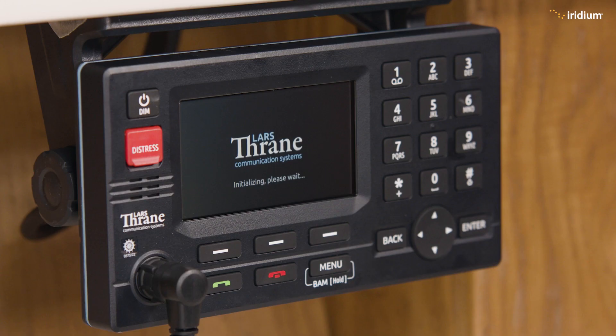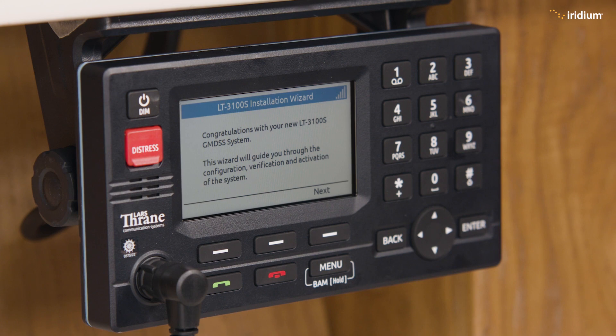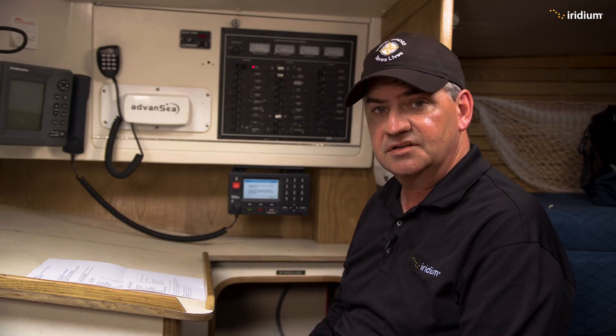There in front of me we have all of the information that is meant to appear in the terminal, so we can check that and make sure everything's true and correct. At the end of the commissioning, Dan is going to sign this and send it back to the service provider to confirm that everything was done correctly.